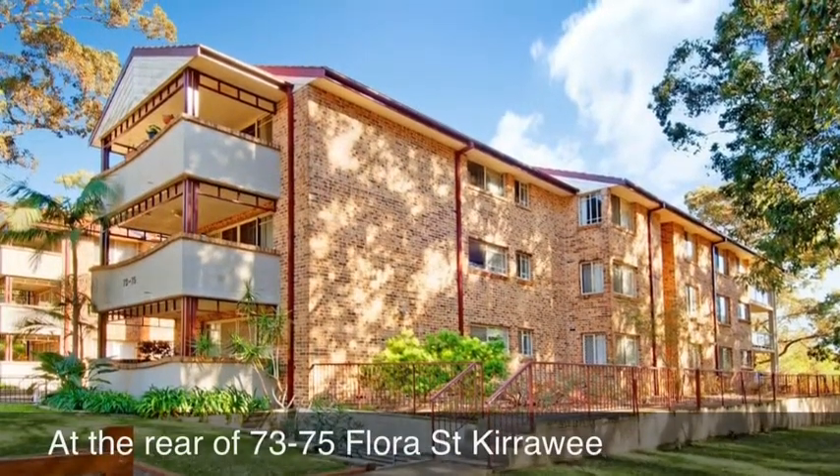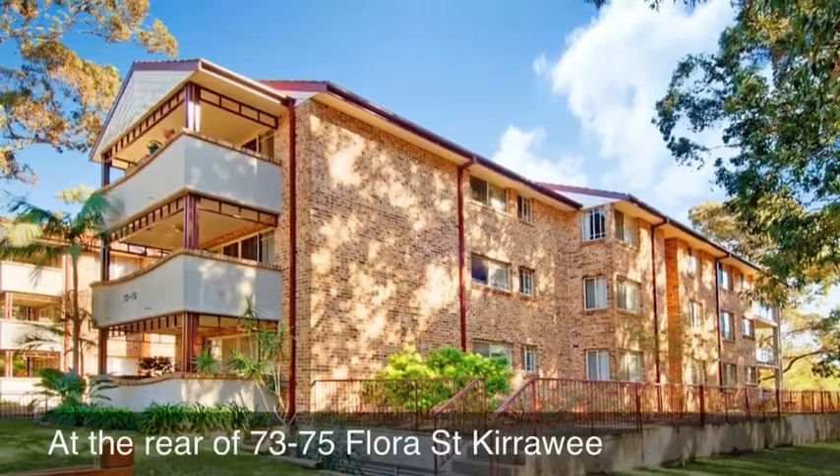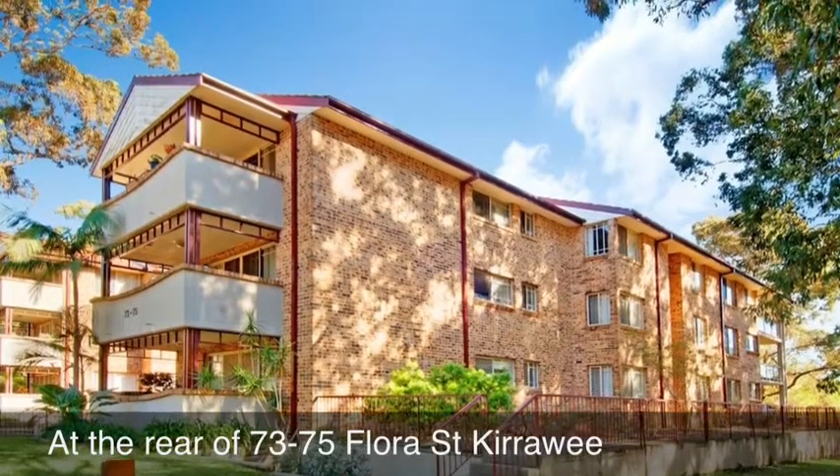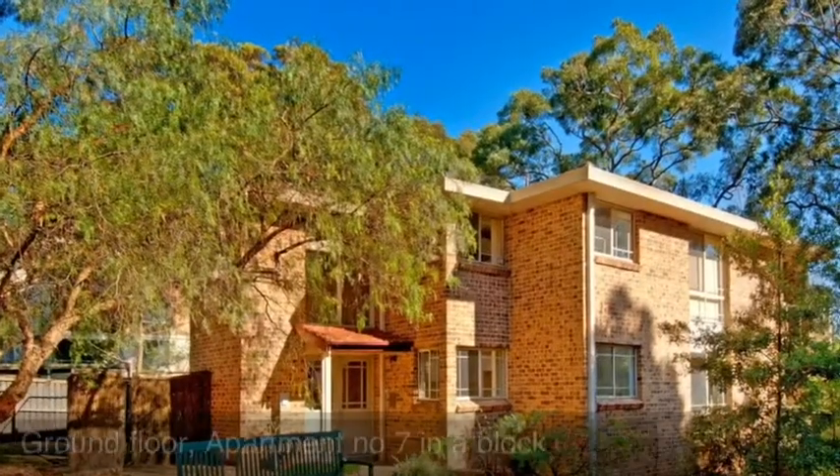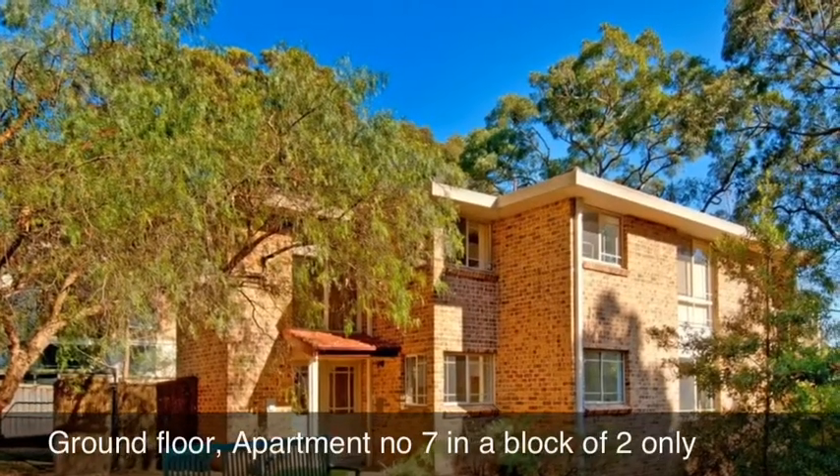Welcome to apartment 7 at 73 to 75 Flora Street. This ground floor apartment is actually located at the rear of this block in a small complex of only two apartments.